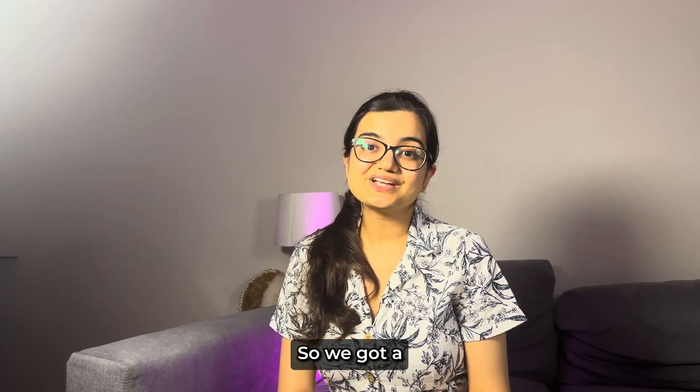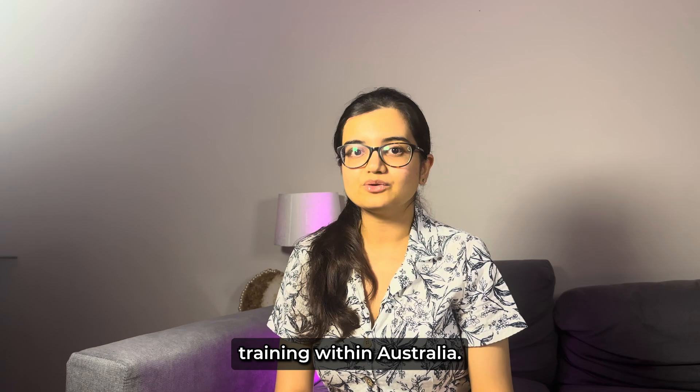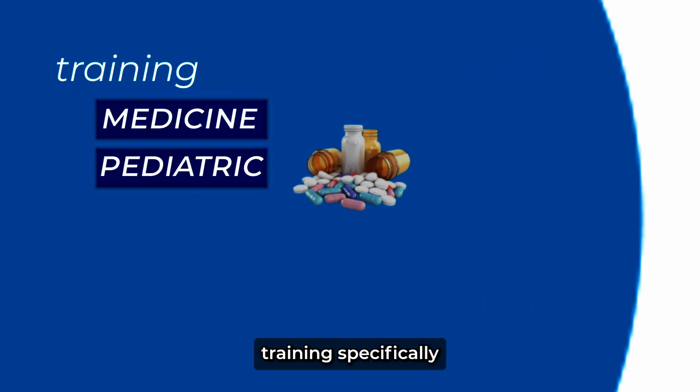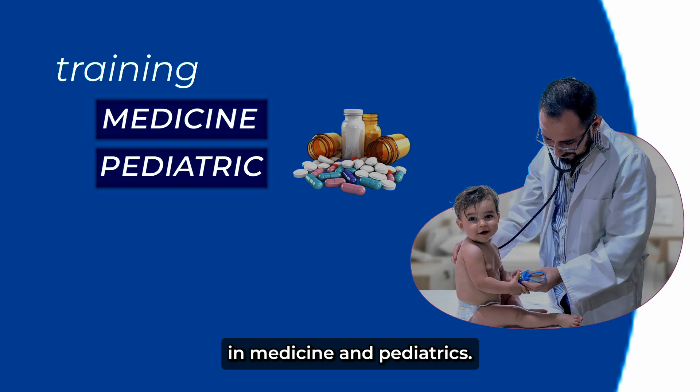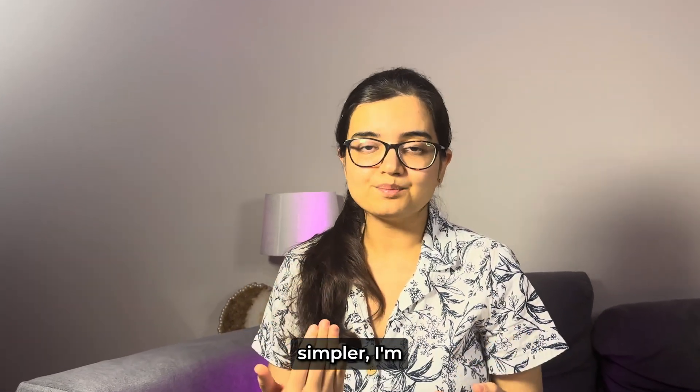Hello everyone. We got a lot of requests about how to enter postgraduate or PG training within Australia, so this video is all about training specifically in medicine and pediatrics, to make the process a bit simpler.